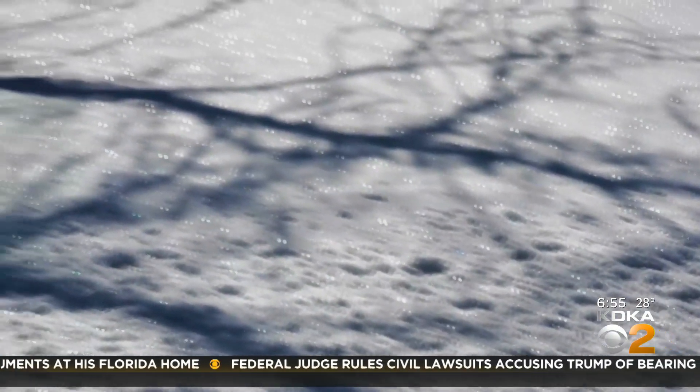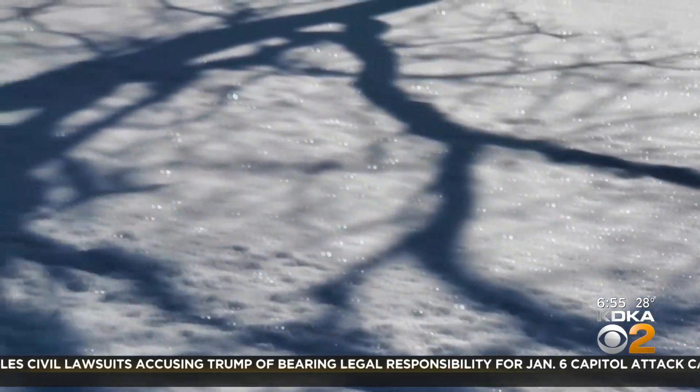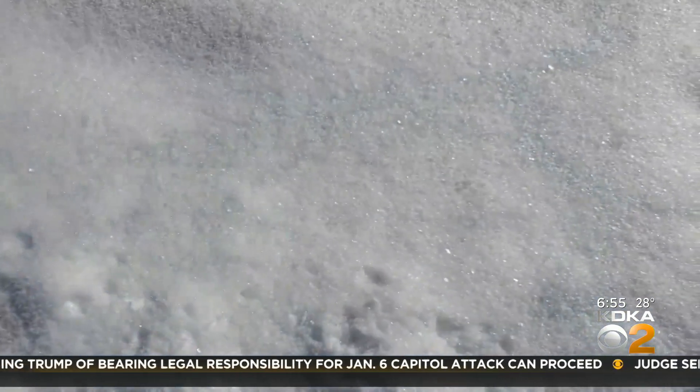Have you ever seen shrunken ice cubes in the freezer? That's sublimation — the ice cubes are just evaporating, like some of the snow. The snow that evaporates is the source of the water vapor that freezes on top of the snow, creating the ice crystals that sparkle.